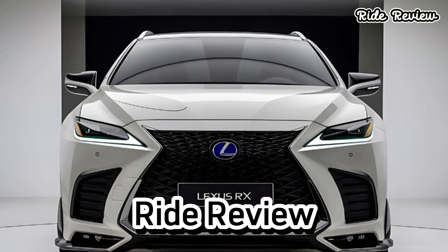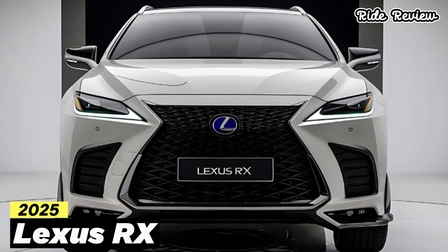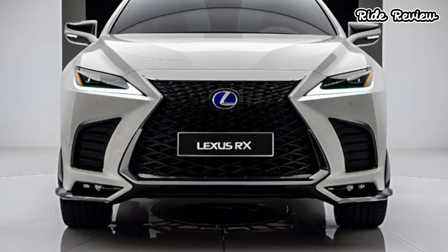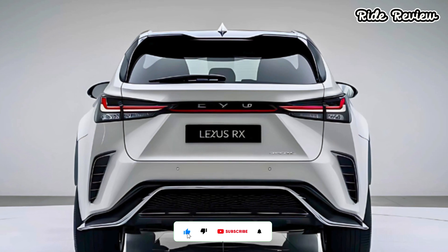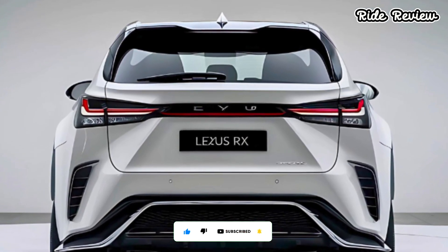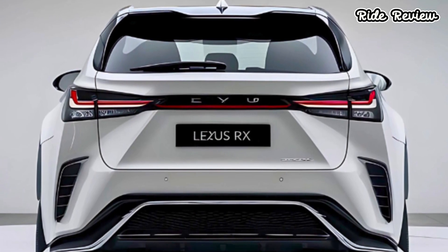Hey everyone, welcome back to Ride Review. Today we're diving into the all-new 2025 Lexus RX, and trust me, this luxury SUV is bringing some exciting upgrades. We'll break down its standout features, performance, design, and price. But first, here's something fresh: the RX now features a new digital key system, letting you unlock and start your vehicle straight from your smartphone. It's convenience redefined.